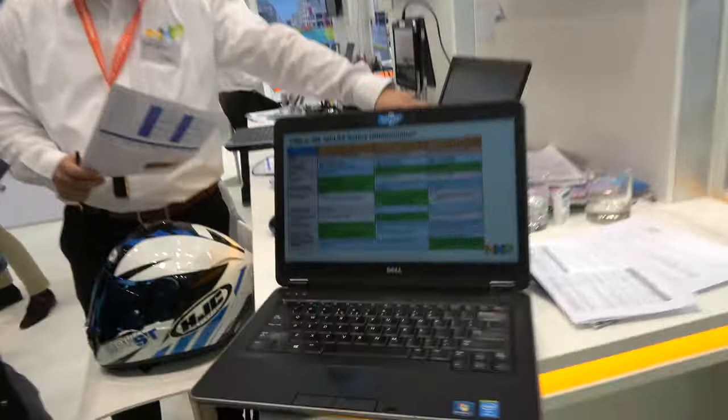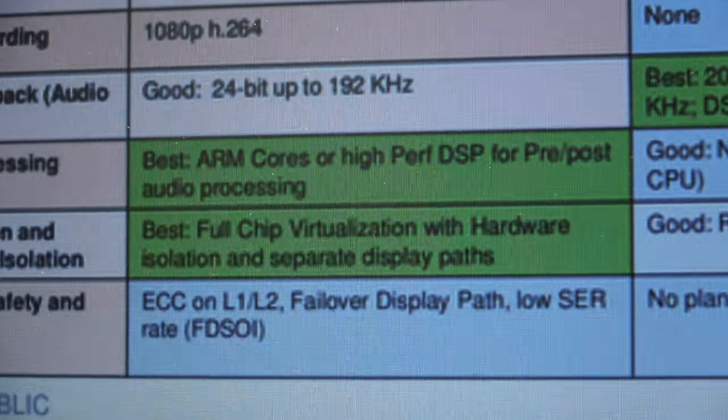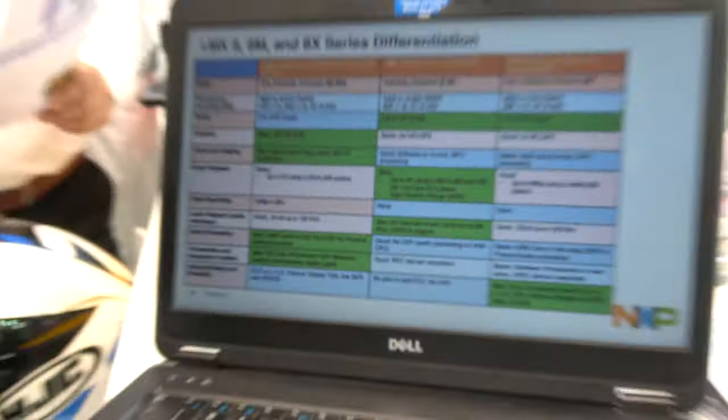The chip has full-chip virtualization with hardware isolation. You can isolate the infotainment domain from the cluster safe domain — they are physically separated, with two separate GPUs and two separate display processors that share nothing between domains. Each OS addresses its own GPU and its own display processor.